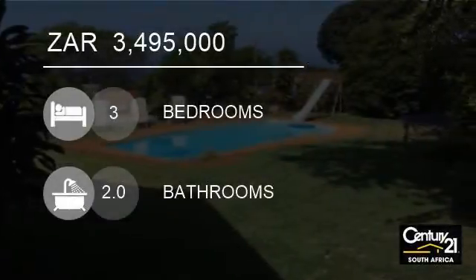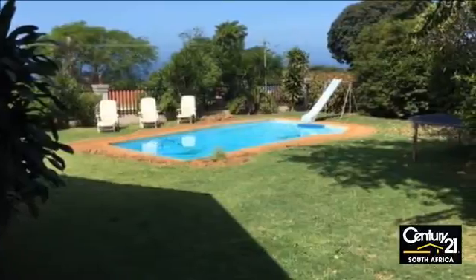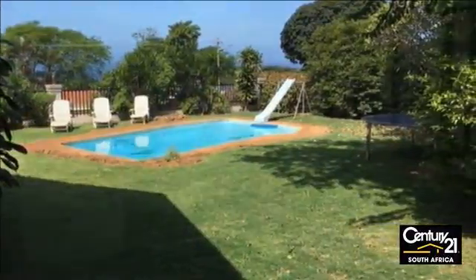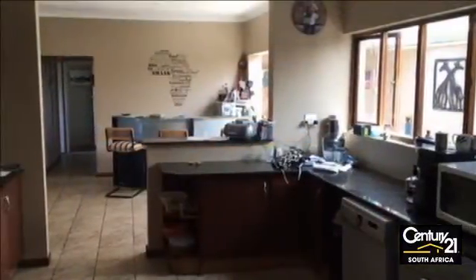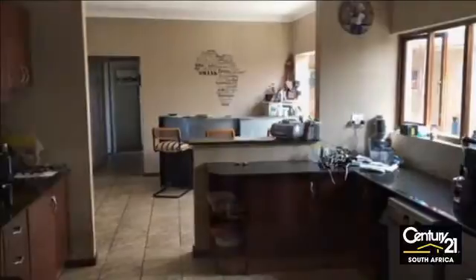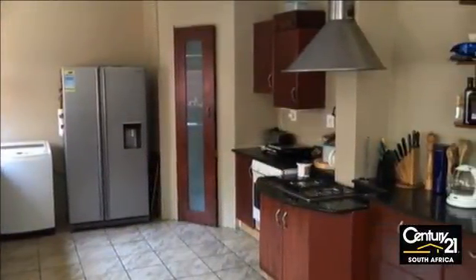Welcome to this three-bedroom house for sale in Durban North, South Africa for R3,495,000. Featuring amazing sea views, a swimming pool and a massive garden, this magnificent three-bedroom home is situated in the upmarket suburb of Glenashley.